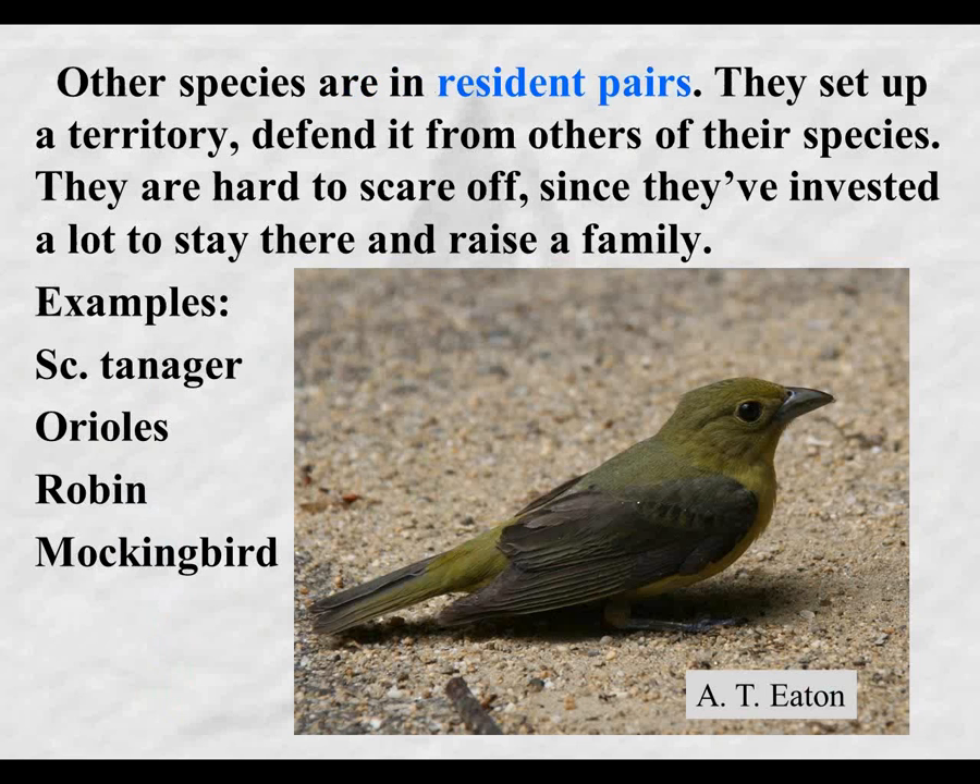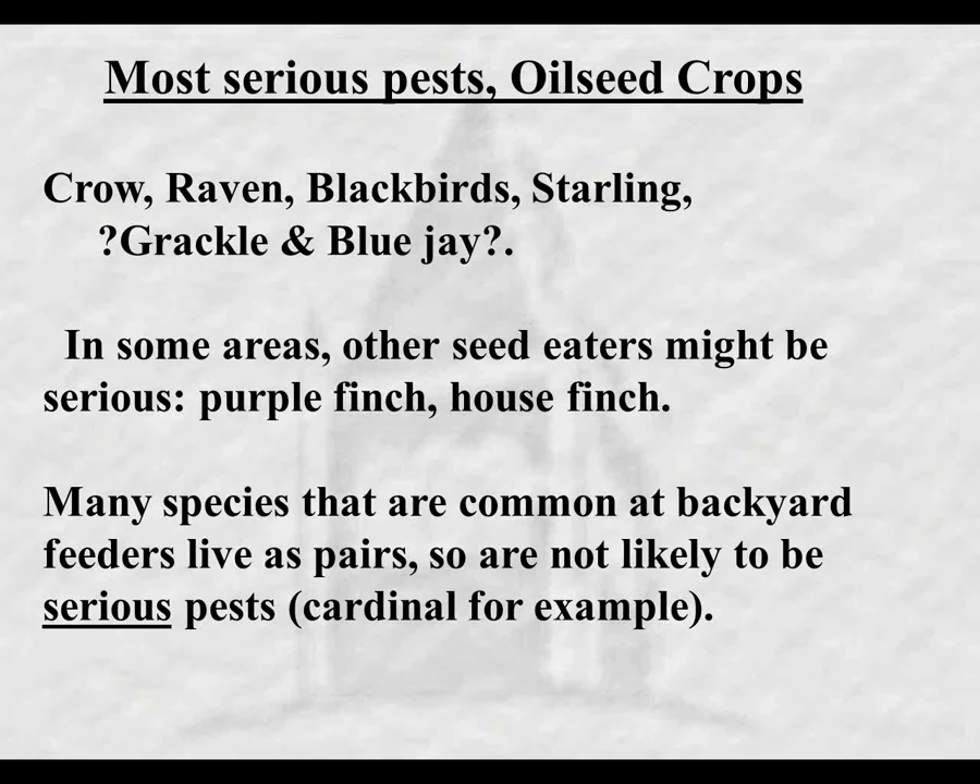The second group is species that occur in resident pairs - mom and dad, and later in the season mom, dad, and the kids. These species set up a territory and defend it from others of their species. Since they've invested a lot to protect and defend that territory, it's really hard to scare them off. Examples include scarlet tanager, orioles, robin, and mockingbird. Heather, we'll have a test later on - we'll see who knows what species this was.